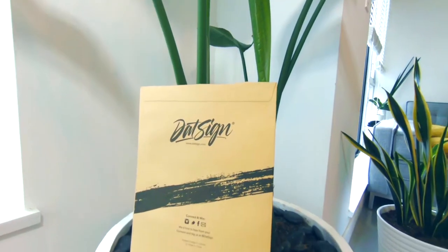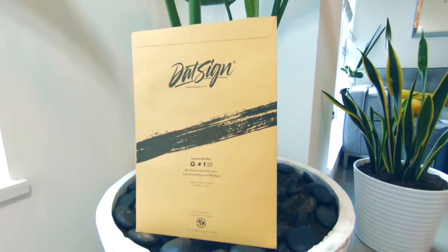All of our signs come in a cool recyclable envelope with absolutely no plastic. It's really important for us to limit our plastic pollution as much as possible. It's a nice lightweight, high quality PVC printed sign.